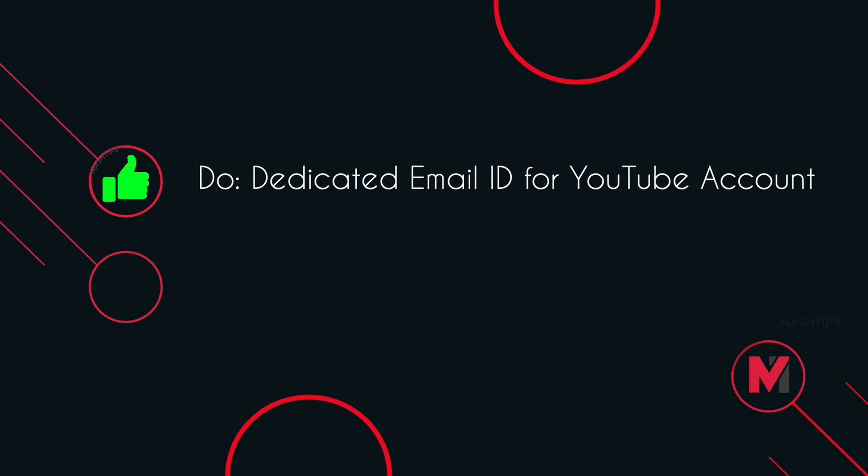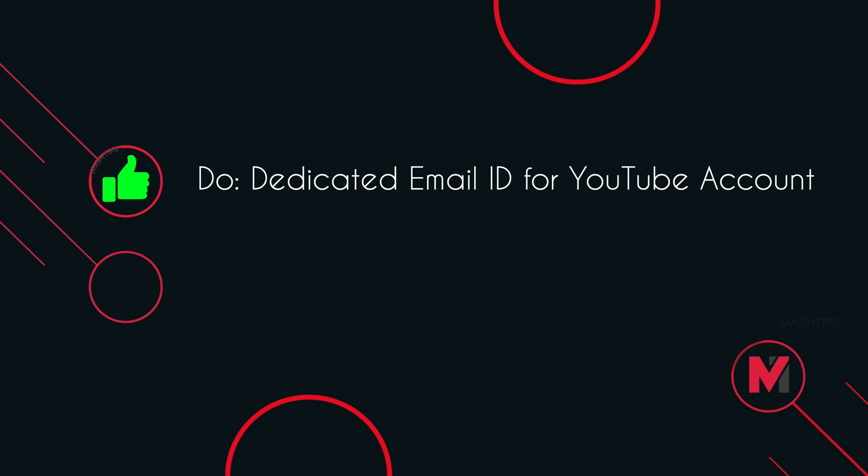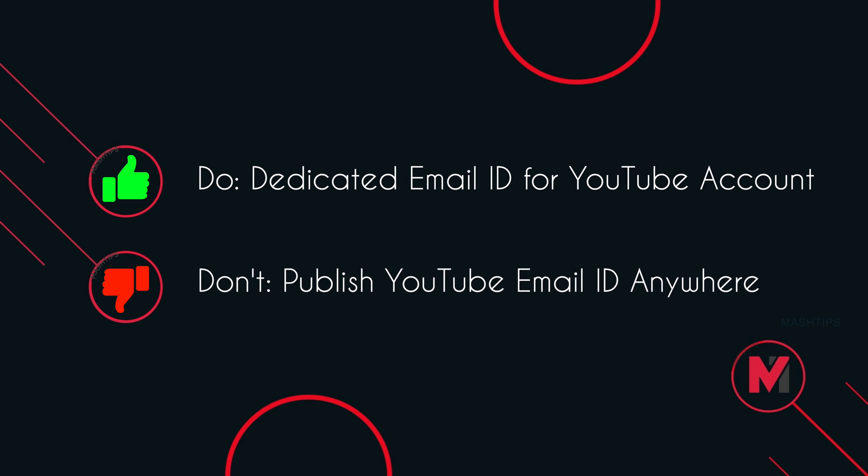What do we recommend here? Always use a dedicated email ID just for your YouTube account. Do not publish your YouTube account email ID anywhere.